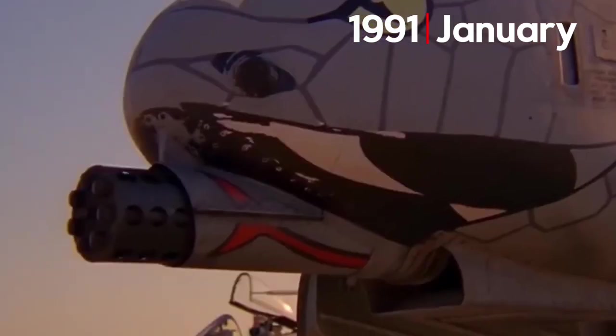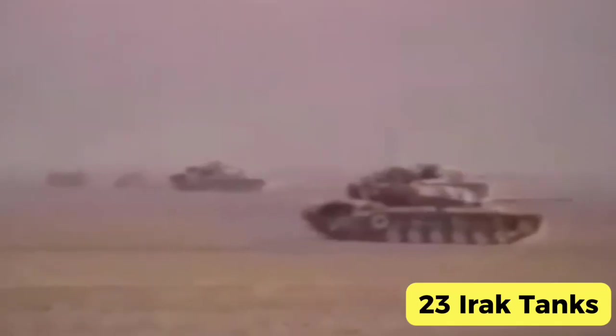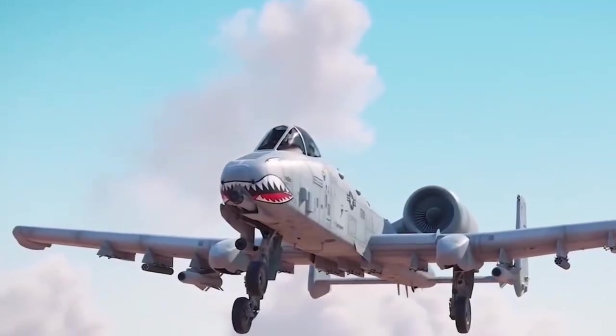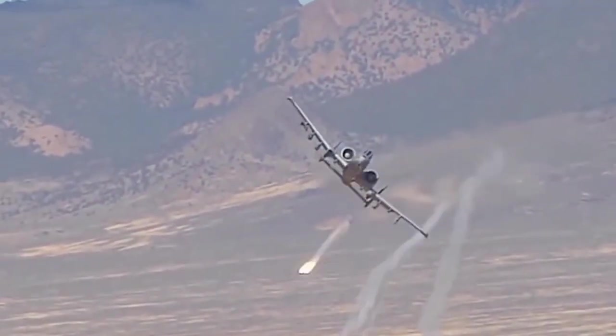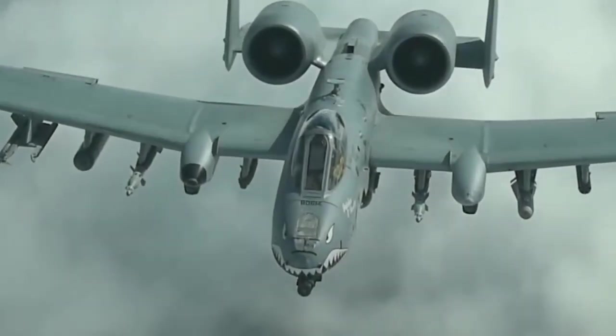January 1991, Kuwait Desert. Captain John Marks and Eric Solomonson took off in their A-10s for a routine mission and returned having destroyed 23 Iraqi tanks in three sorties. Throughout the Gulf War, A-10s destroyed over 900 Iraqi tanks, 2,000 military vehicles, and 1,200 artillery pieces. But the moment that defined the A-10 legend occurred on February 6, 1991. Captain Robert Swain was flying over Kuwait when he detected an Iraqi helicopter. Using only the GAU-8 cannon, he achieved the Thunderbolt's first air-to-air kill — an aircraft designed to kill tanks had just shot down a helicopter with its main gun.